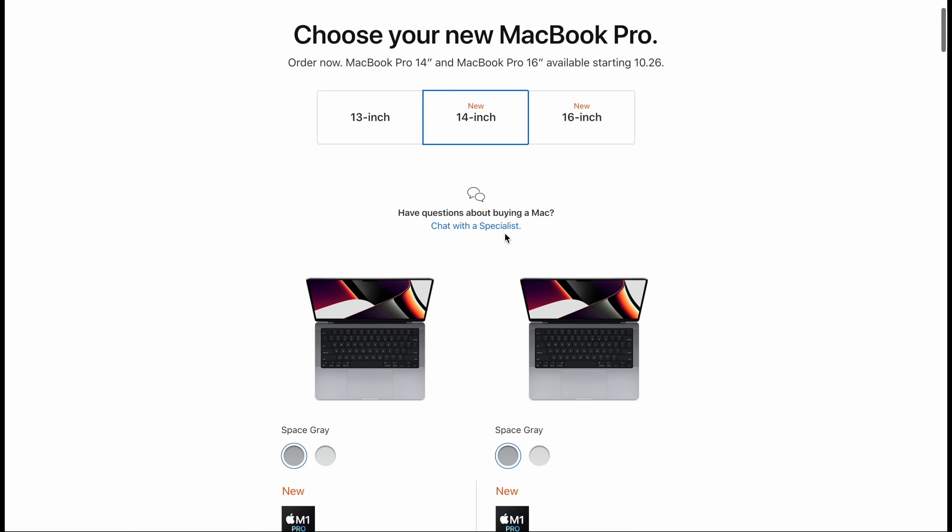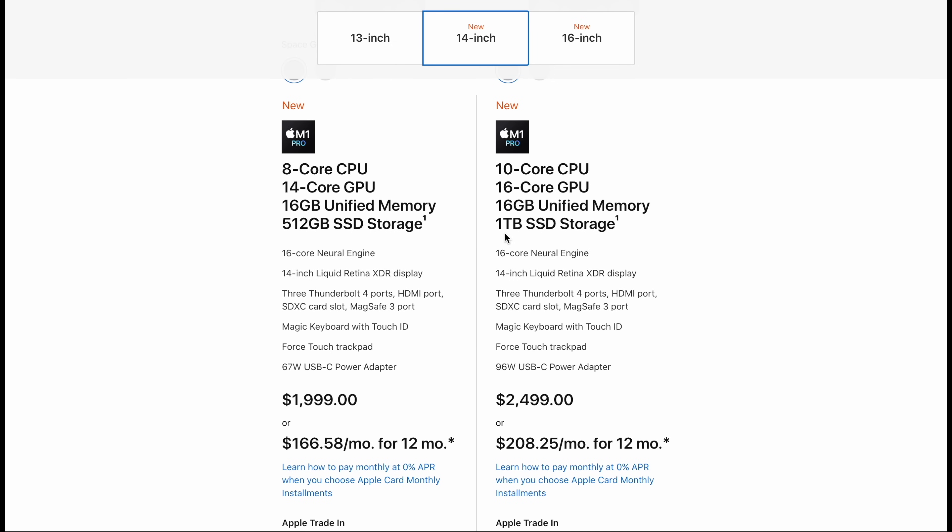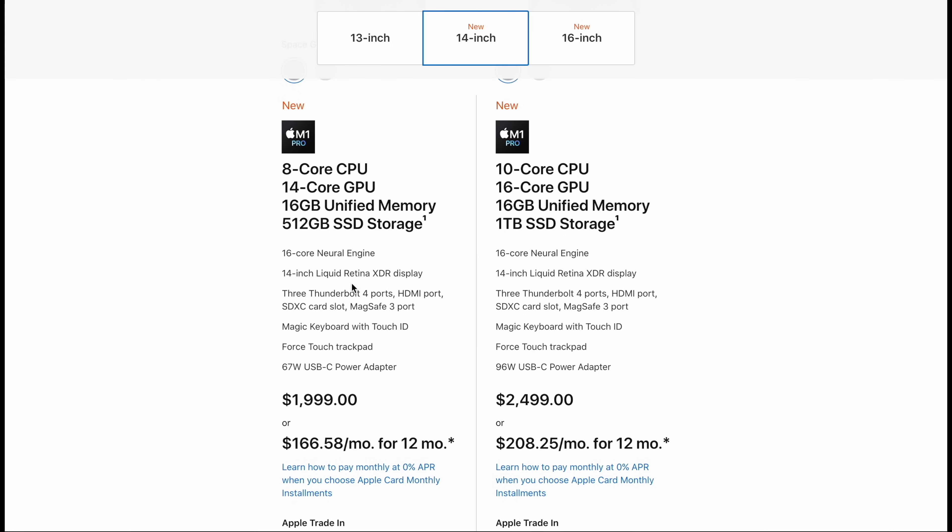The only other thing we need to look at is the price. The 14-inch model now starts at $1,999. There's probably a lot of misconception about these new laptops — a lot of people were expecting they would replace the existing M1 so they'd be able to get an M1 Pro or M1 Max laptop with the same $1,299 starting price of the 13-inch. That is not the case. These are above and beyond — the high-end models. For $1,999, you get the eight-core CPU, a 14-core GPU, 16 gigabytes of unified memory, and 512 gigabytes of storage.